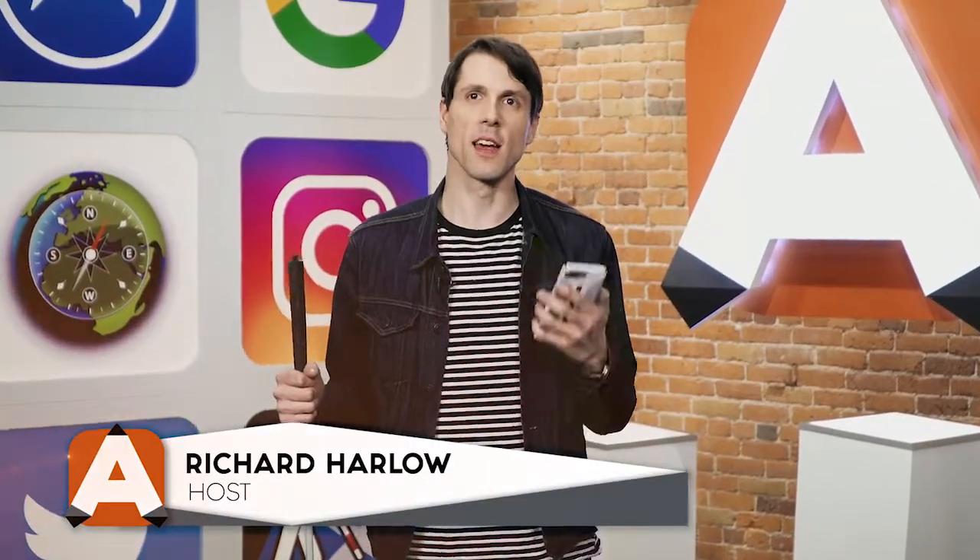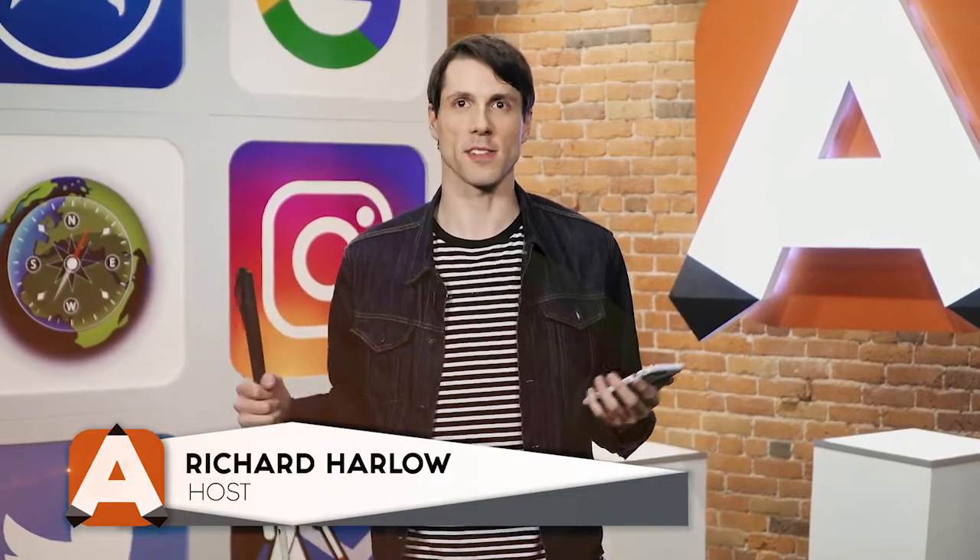Hi everyone, welcome back to AppTV. My name is Richard Harlow. Navigation can be hard for the best of us, especially those with vision loss. Today we're going to be going over an app that is quite the game-changer, so stay tuned.